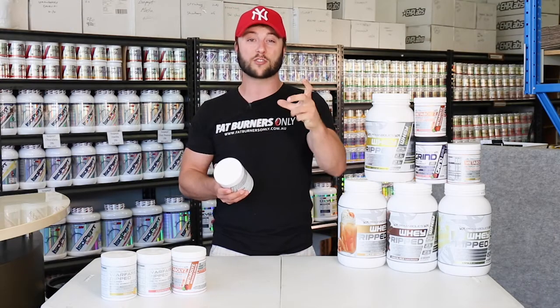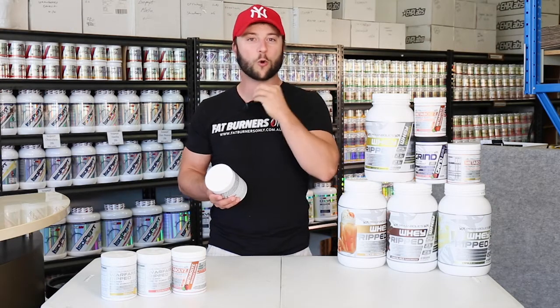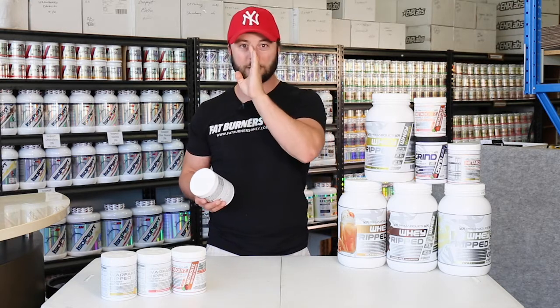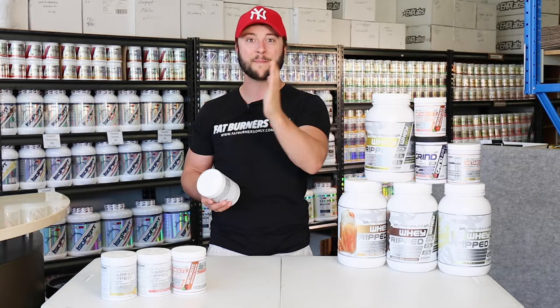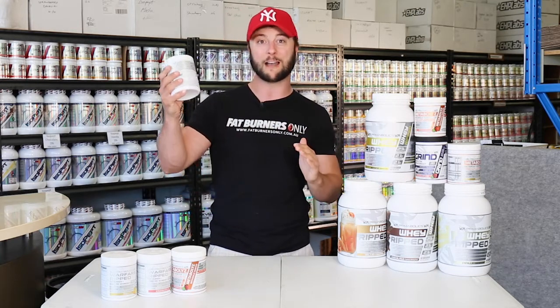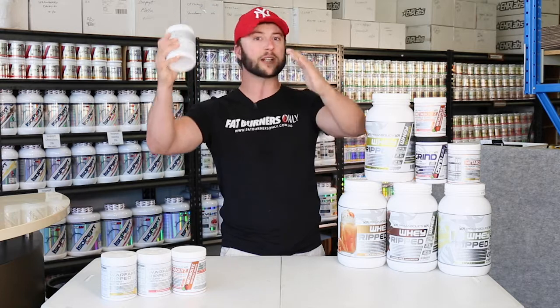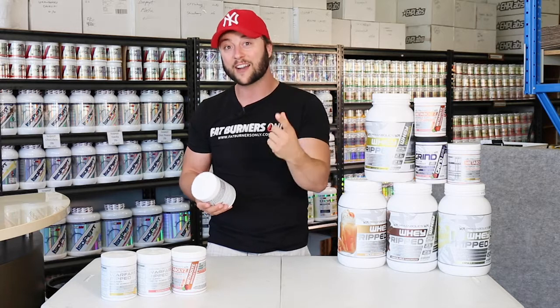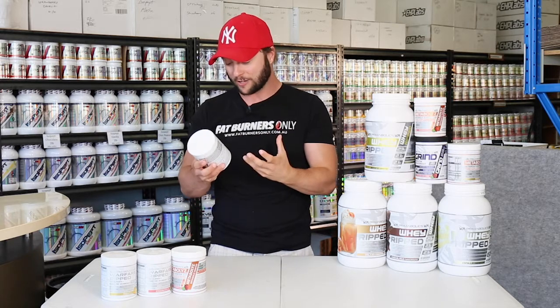They include 30 milligrams of synephrine here as well, which is a natural extract from bitter orange. An awesome ingredient — it's been shown not to raise heart rate, but really help with focus and mood so we can train harder, as well as increase calorie burn. So when we're putting caffeine in and increasing heart rate, synephrine will burn calories and give us energy without over-increasing our heart rate.